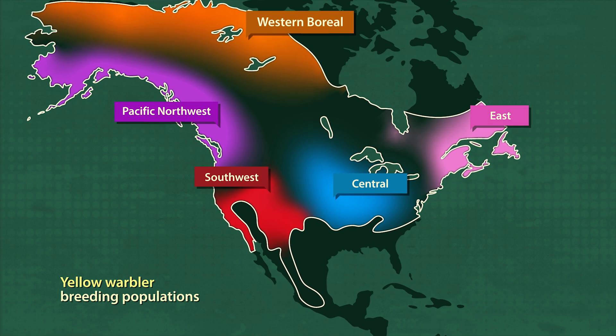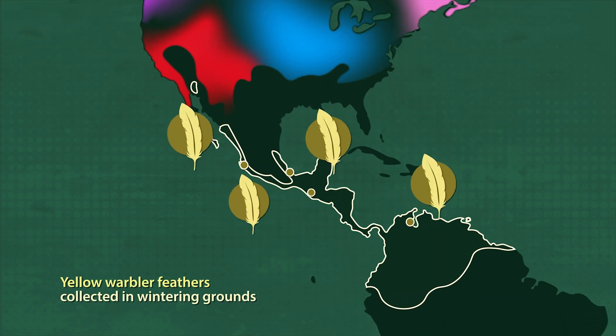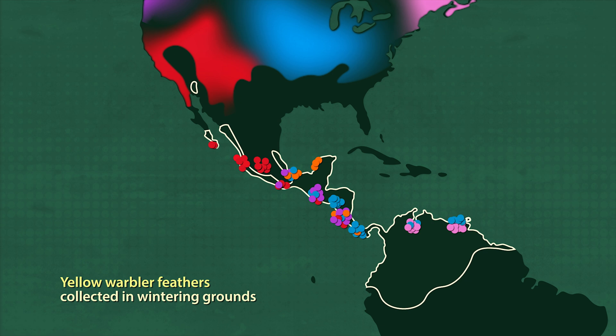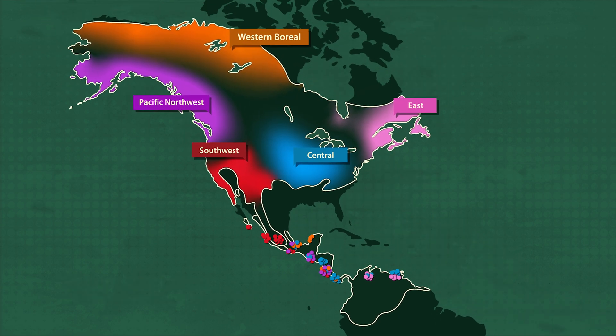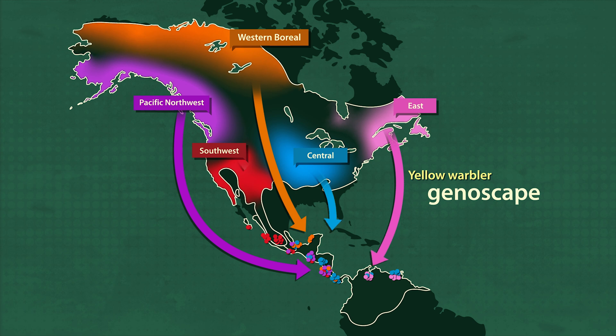In the third and final step of the process, the researchers analyze feather samples collected on the wintering grounds, matching the SNPs with populations across the breeding grounds to find out where each population goes. This complete map is the genoscape, and the migratory connections it reveals can help us understand what threats might impact each population.